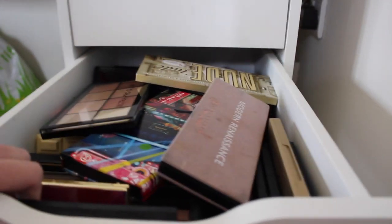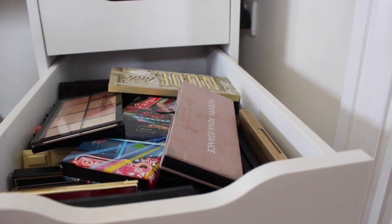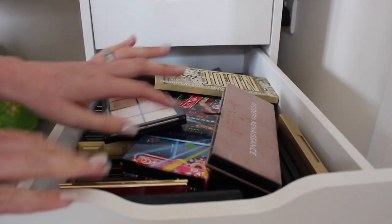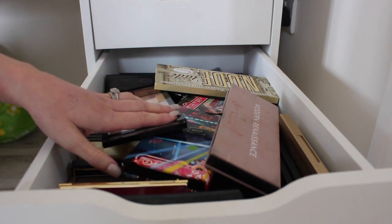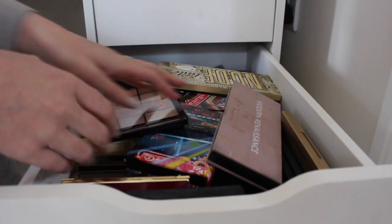Okay, so this here is my palette drawer. I'm going to see if I can get you the best angle possible whilst the drawer is open. This is my palette drawer — it's a complete mess. I'm going to take out each palette one at a time and go through what I'm going to keep and what I'm going to get rid of.